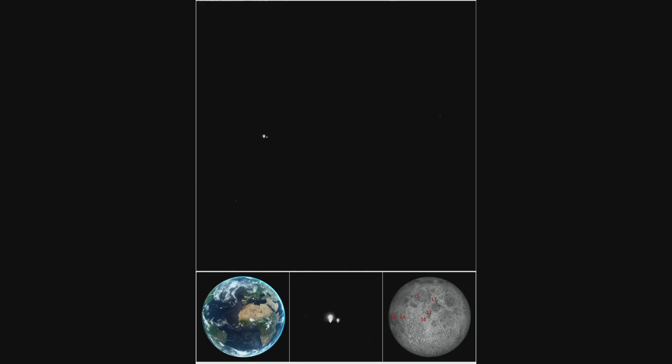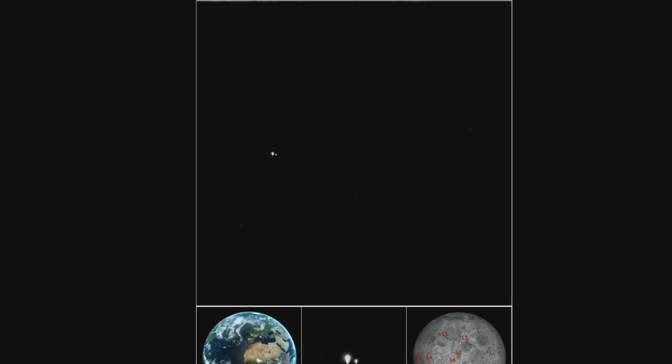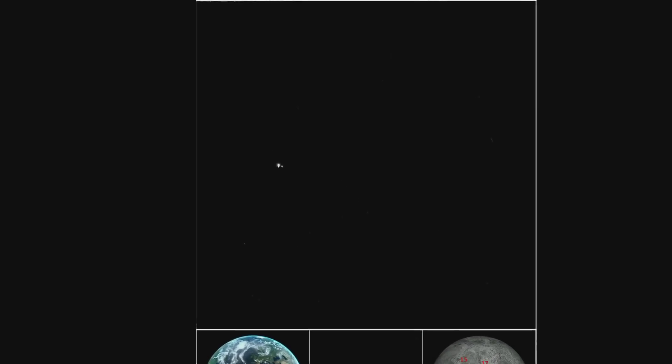Do you want to see Earth from Mercury? Well, here we are — just a couple of pixels across. This picture was taken from the Messenger probe a couple of years ago, and every single one of us was in this picture.